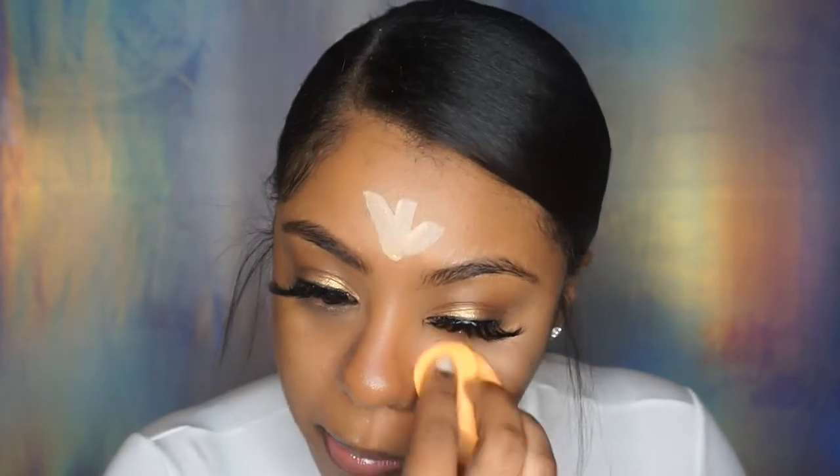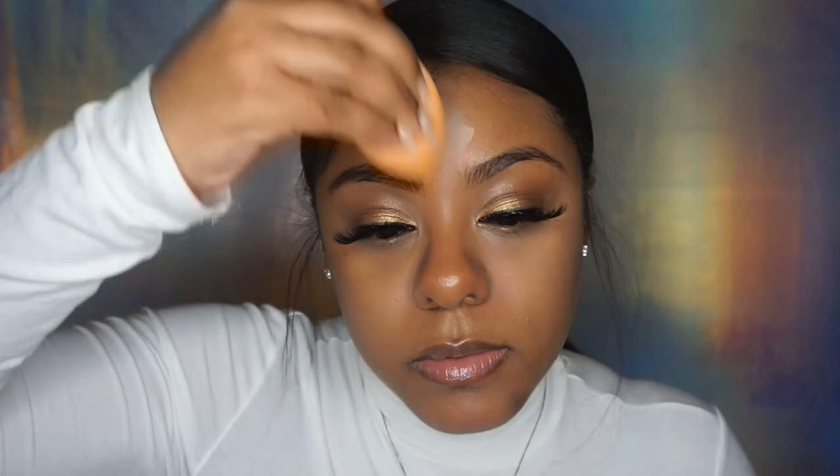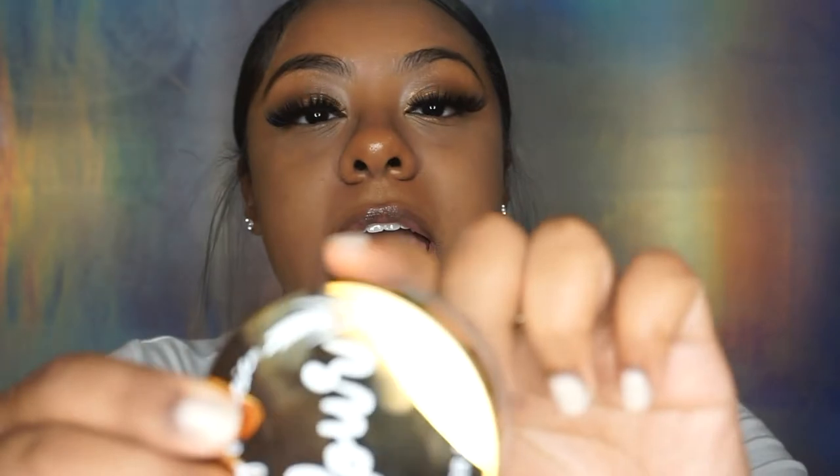As you guys can see how I did my concealer, I did it in a triangle fashion — kind of a diagonal triangle. You just want to blend everything out, just like I did this eye, so everything is all blended out. As you can already notice, it already looks brighter. Next I'm going to be applying my translucent powder.